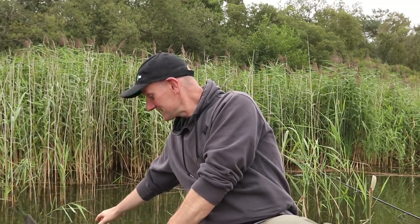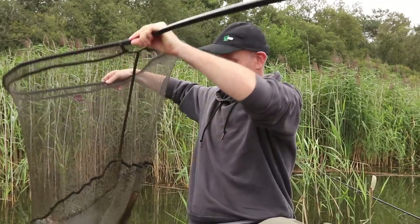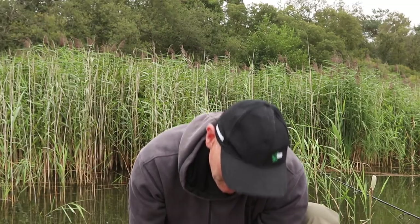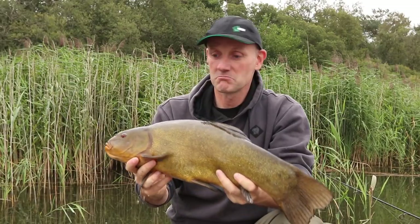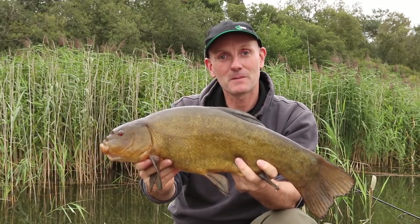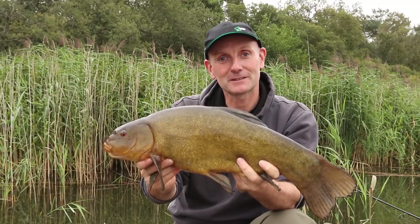I've got a nice fish here just resting in the landing net, so we'll take a look at this one and then get the rods back out. Typical Frencham tench — probably just the right side of 6lb I'd say. Great way to start the morning. I'll slip her back and hope we'll catch a few more, then have a look at the tactics we're using.